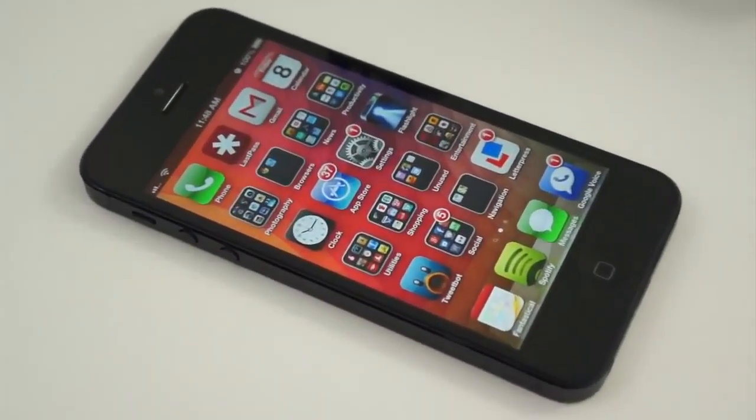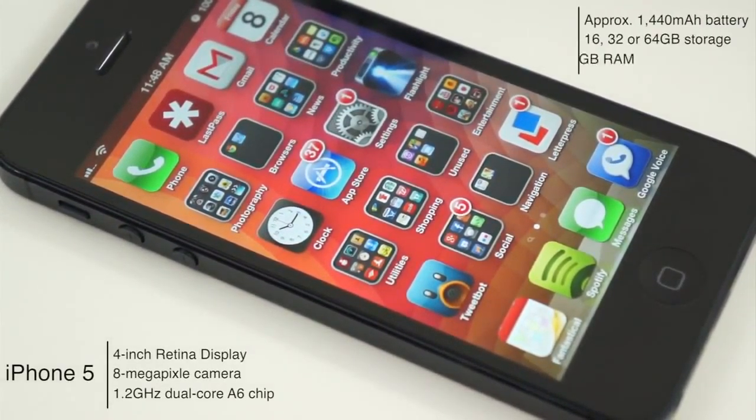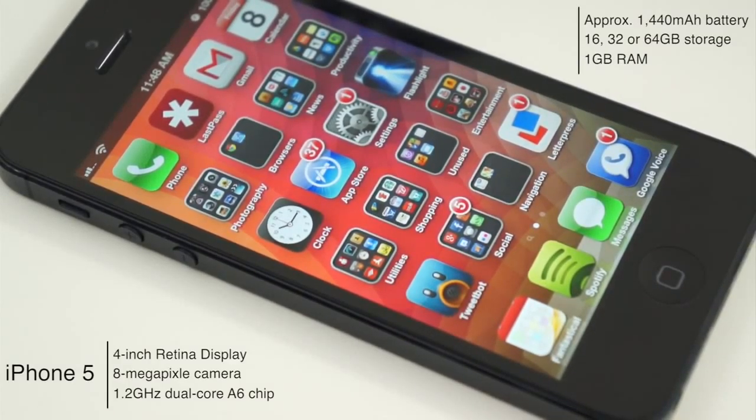Next, let's take a look at what these two devices have under the hood. The older of the two, the iPhone 5, has a 4-inch Retina display, which is IPS LCD, at a resolution of 1136x640. It also has an 8-megapixel camera, comes in either 16, 32, or 64 gigabytes of storage, 1 gigabyte of RAM, a 1.2 gigahertz dual-core A6 chip, and roughly a 1440 milliamp-hour battery.